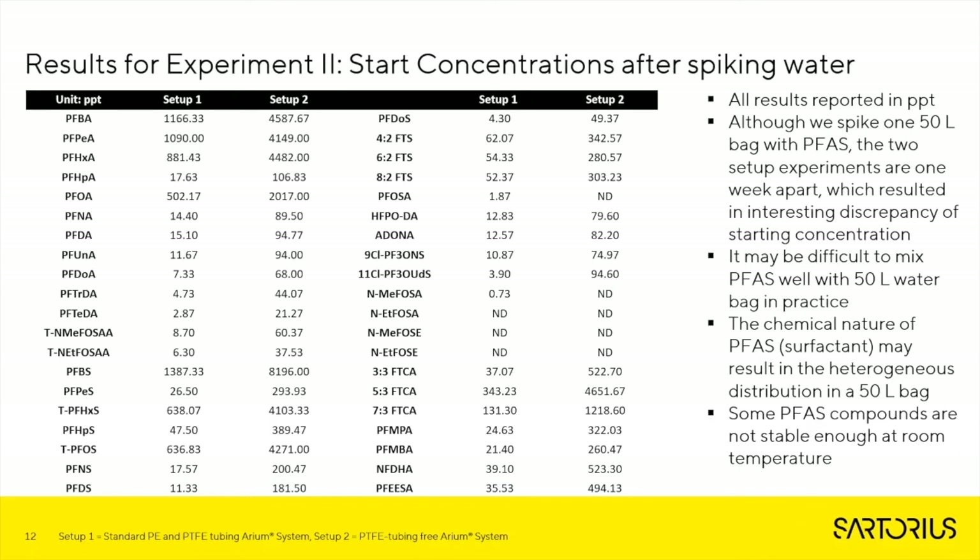All results are reported in parts per trillion, and we do have a few caveats to mention. Although we spiked one 50-liter bag with the different PFAS compounds, the two setup experiments are one week apart, which resulted in an interesting discrepancy in the starting concentrations. It may also be difficult to mix PFAS well in a 50-liter water bag in practice, as it presents a bit of a challenge. The chemical nature of PFAS itself may result in heterogeneous distribution within the 50-liter bag, and some PFAS compounds are not stable enough at room temperature.